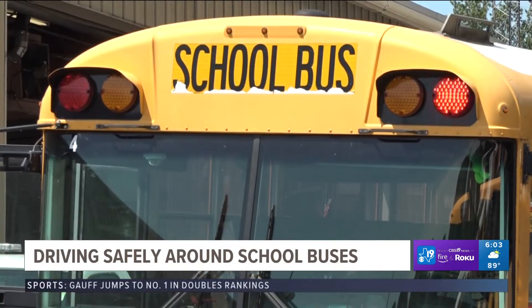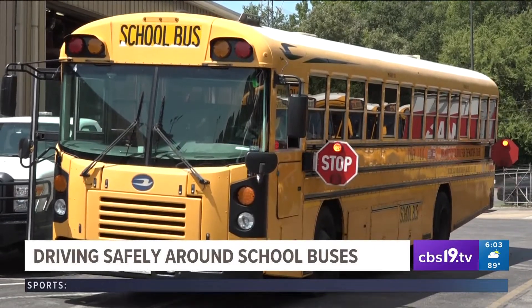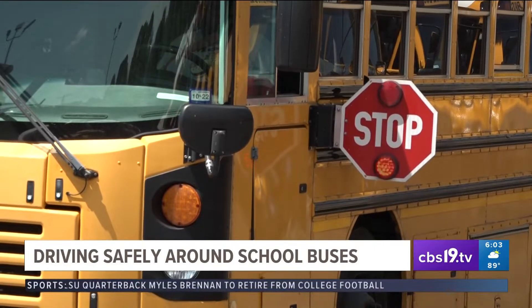Once they pull up to the stop, those yellow lights will then convert to alternating red flashing lights, and there will be two stop signs that come out from the side of the bus. When drivers see that, they are required by law to stop behind the bus.